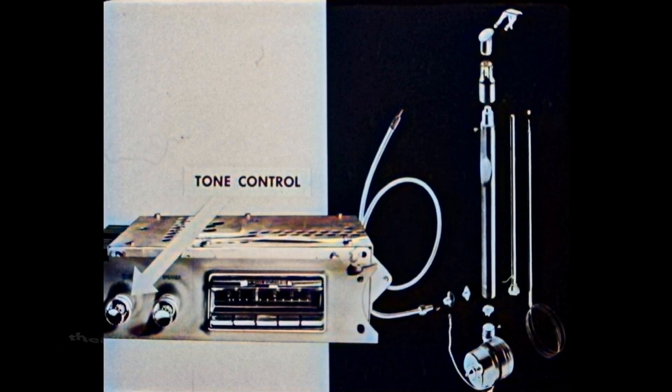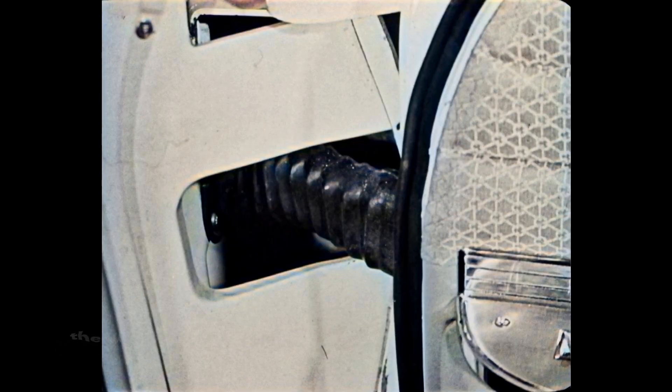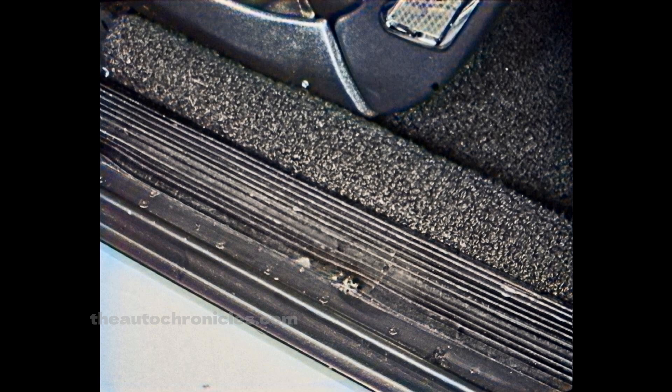In the radio department, the tone control this year has a centered detent position that provides balanced response for normal listening, though the tone can be adjusted by turning the control left or right. Also, just one make of antenna will be used — the one manufactured by Tenna. Two changes noticeable when opening the front door are the new butt-type hinges, which allow for thinner doors and increased interior room, and a new rubber accordion-type wiring harness conduit running between the body pillar and the front door, replacing the metal type. A strong plastic conduit also replaces the metal conduit under the step plate, reducing the chance of an internal short circuit.